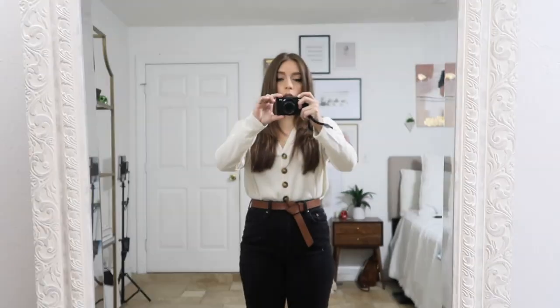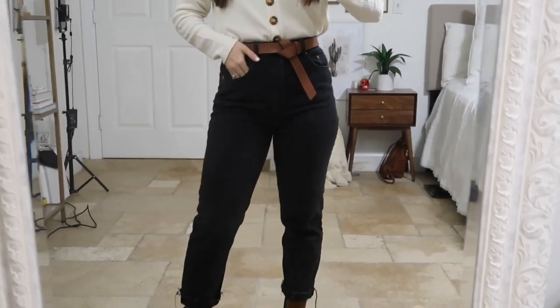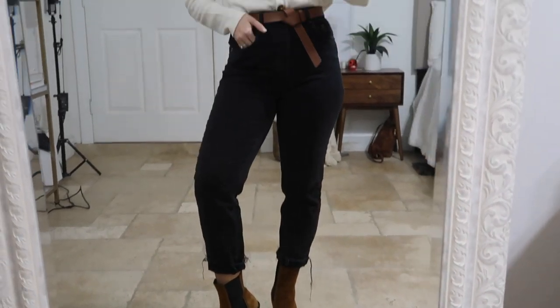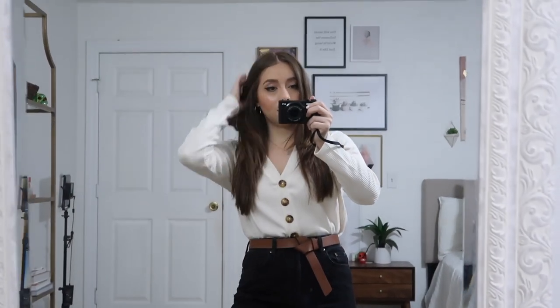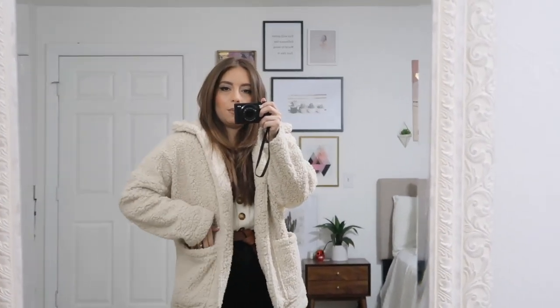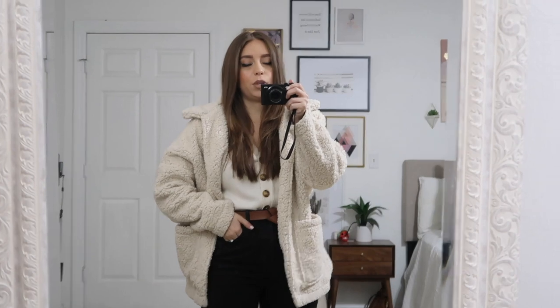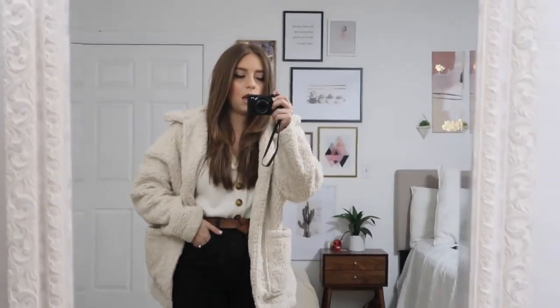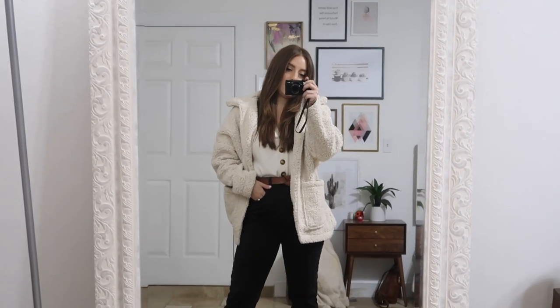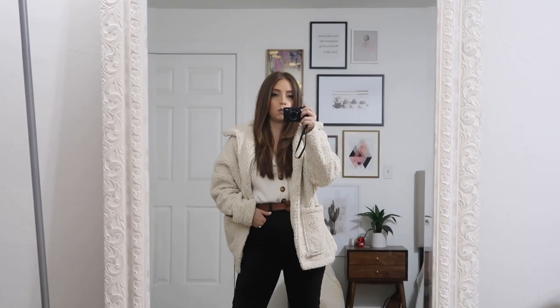I'm popping on a jacket too, but I wanted to show you guys without it first. So I just popped on this teddy bear cream colored jacket from Forever 21 last year — you can find so many of these in so many different stores. I think it looks really cute and keeps me nice and cool without having to put on a long jacket, because it's going to get a little bit warmer.